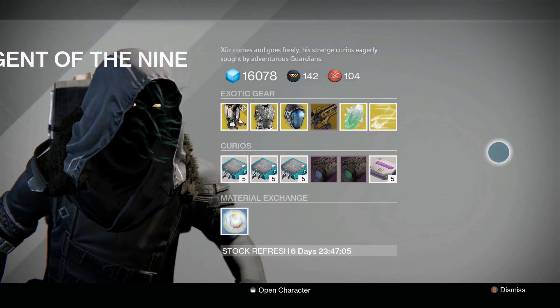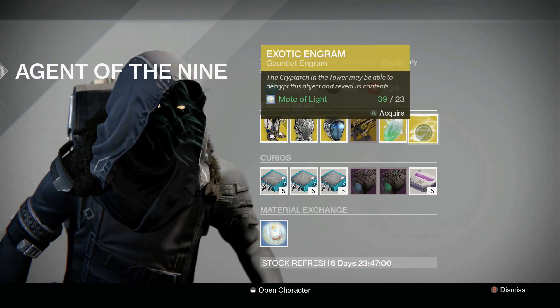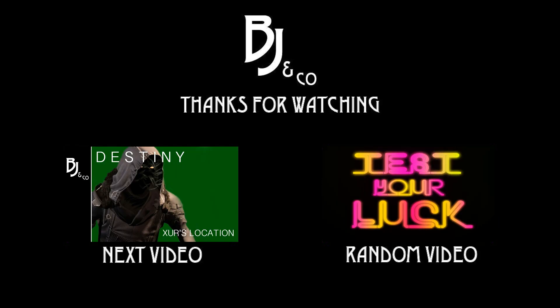So that's what he has this week, guys. I'm not picking up any of these lovely things except for that engram. But what are you picking up? Did you finally get something you've been looking for, or upgrading something? I would love to hear what you've got to say. Also, if you enjoyed this, don't forget to smash that like button.